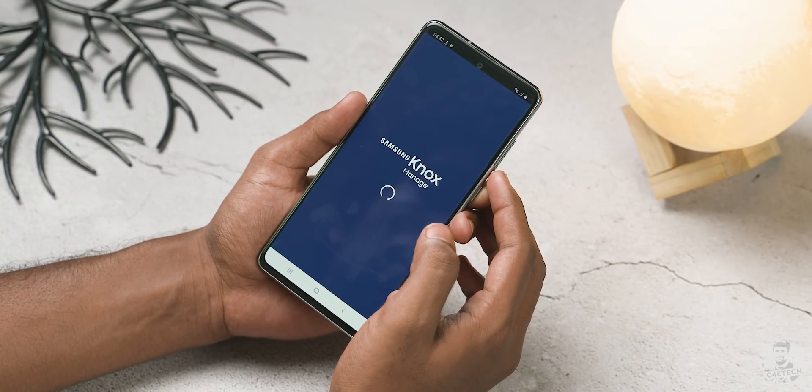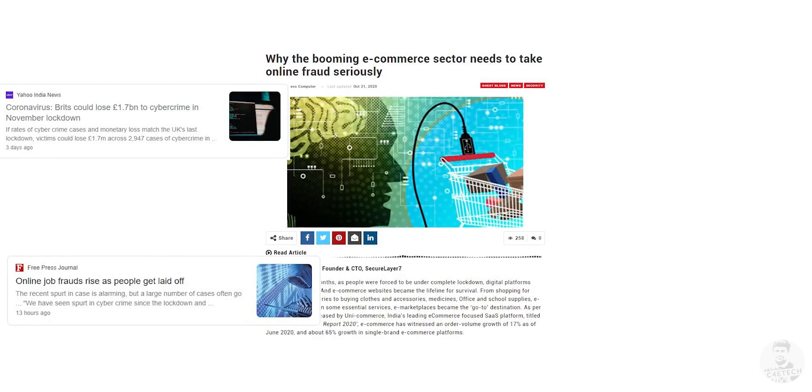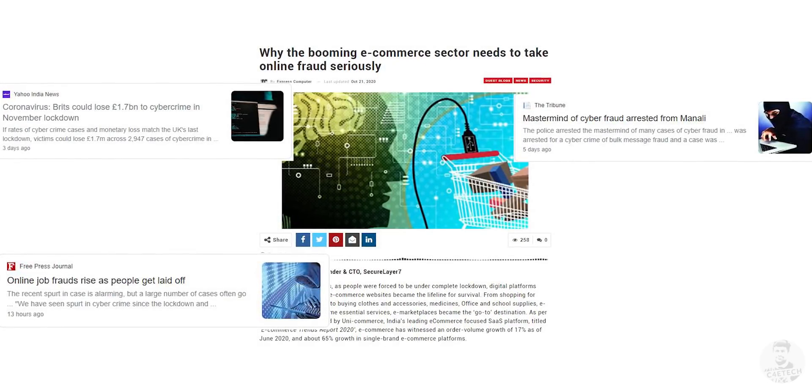So if you do own a Samsung device or you value your data, Knox offers an easy-to-use security solution that makes use of dedicated hardware and advanced encryption techniques to make sure your data does not fall into the wrong hands. In a world where cyber crimes and digital identity theft are becoming increasingly common, it's nice to know that at least your smartphone's got your back. And that is pretty much what Knox is and why it is seen as important.